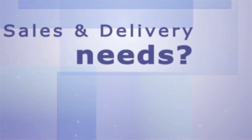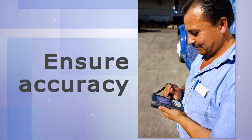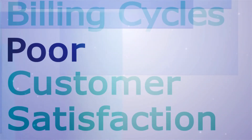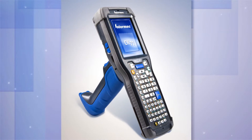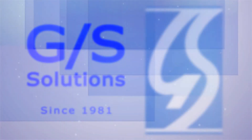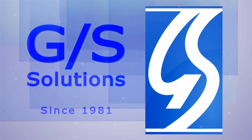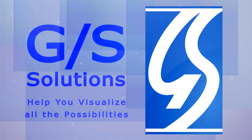Does your company have sales and delivery-related needs that aren't being met? Are you able to track deliveries and ensure delivery accuracy? If not, is this causing longer billing cycles or poor customer satisfaction? What if there was a way to get a better handle on these capabilities in a single deployable solution? Our field sales and delivery suite capabilities are simply like no other found in today's market. Look no further than GS Solutions as your business partner. GS is ready to develop a short demo application of your business process to help you visualize all the possibilities of our mobile software and demonstrate the power of this solution.